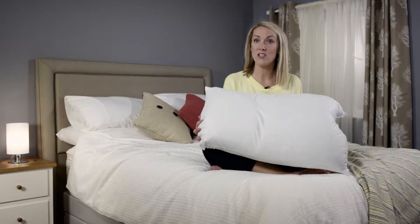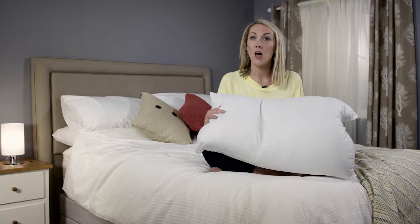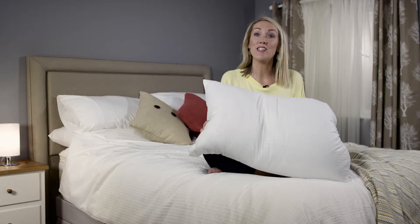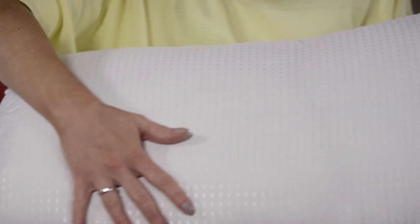Here we have the Silentnight Hotel Collection pillow. They come as a pair, and when we plump them up you'll see exactly why they're called hotel collection. Not only do they have super soft embossed microfiber covers, they're filled with luxurious spring-like fibers to give them medium support and sumptuous comfort you'd expect when you stay in a great hotel.